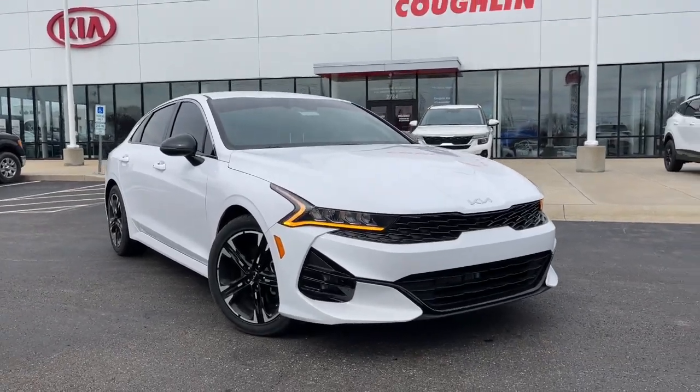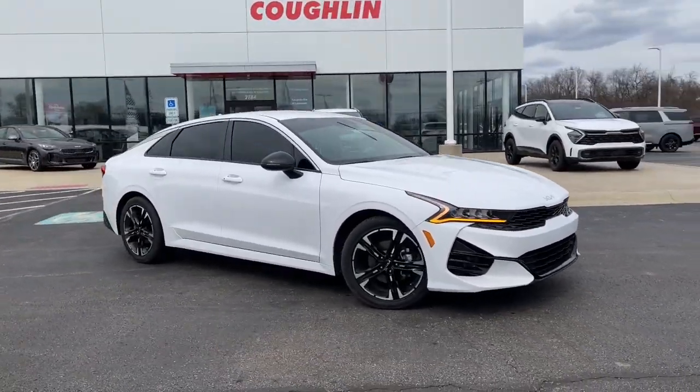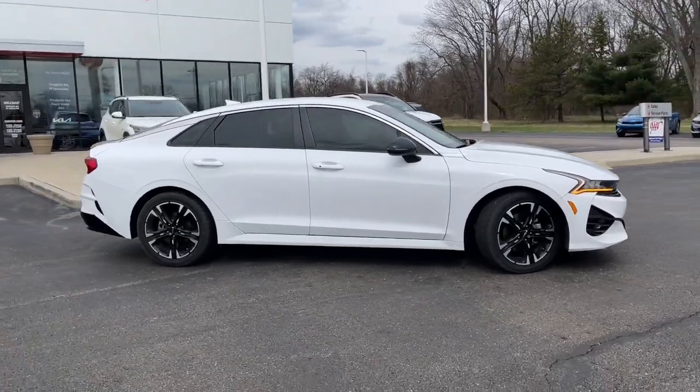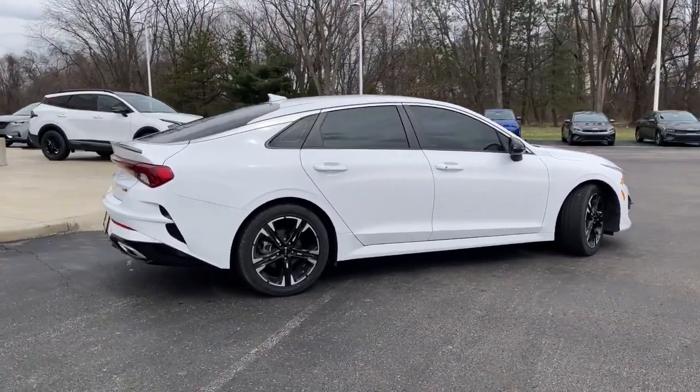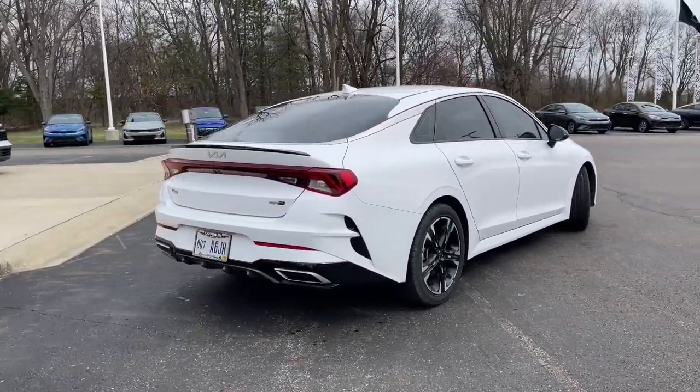You just found the 2022 Kia K5. With less than 45,000 miles on the odometer, this vehicle provides excellent value. Ready to transform your daily drive?